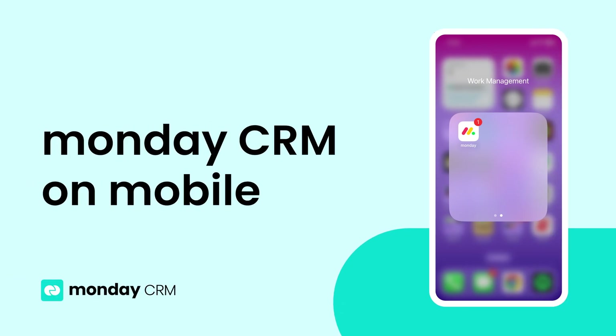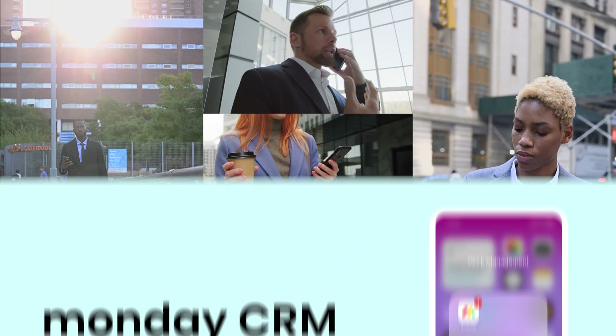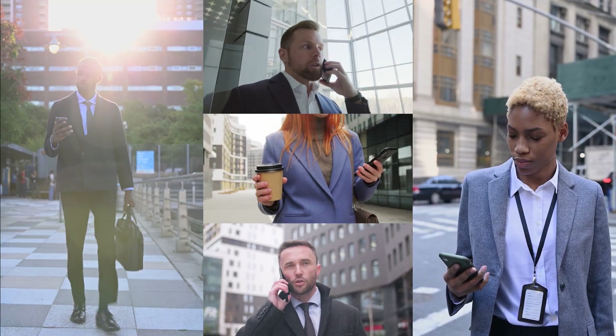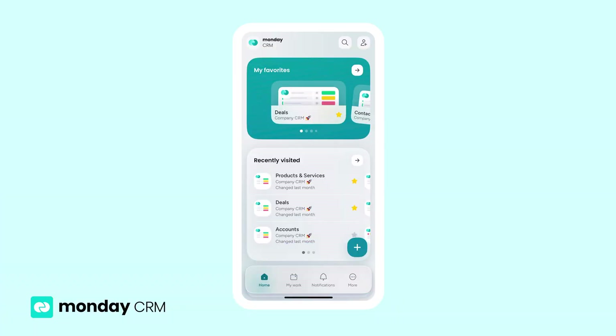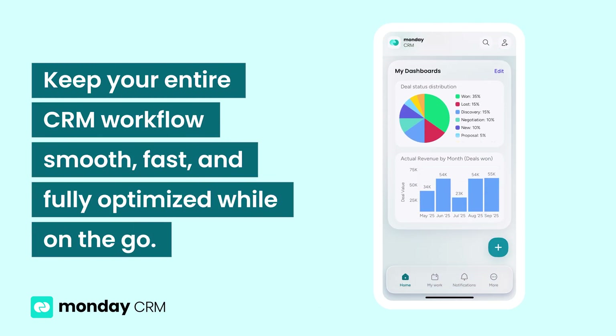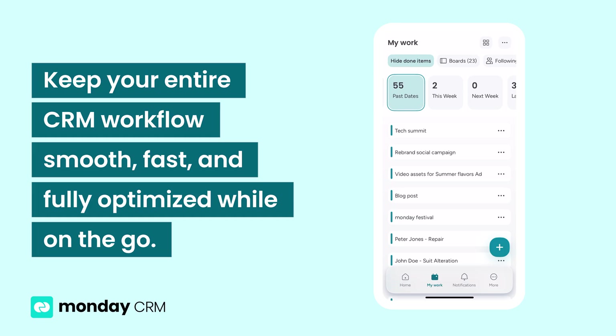Hey, it's Ross. Your sales team isn't always at a desk. You need to log calls, send emails, and check deal statuses from anywhere. In just over 3 minutes, I'm going to show how the Monday.com mobile app keeps your entire CRM workflow smooth, fast, and fully optimized while on the go. Let's dive in.